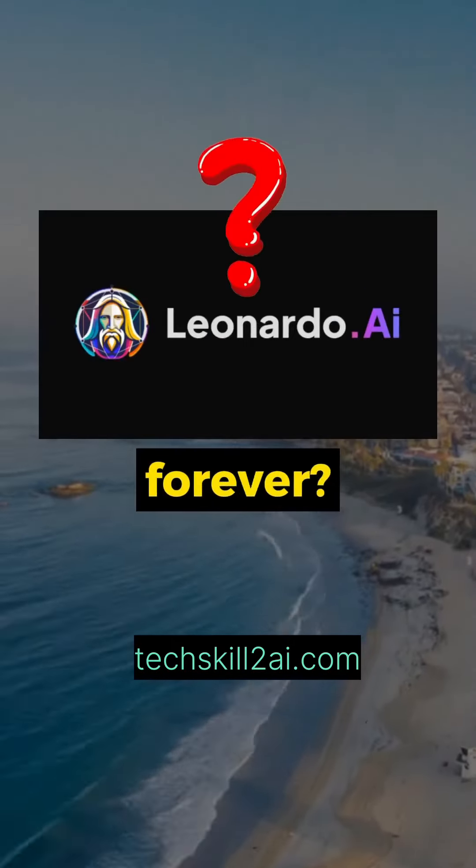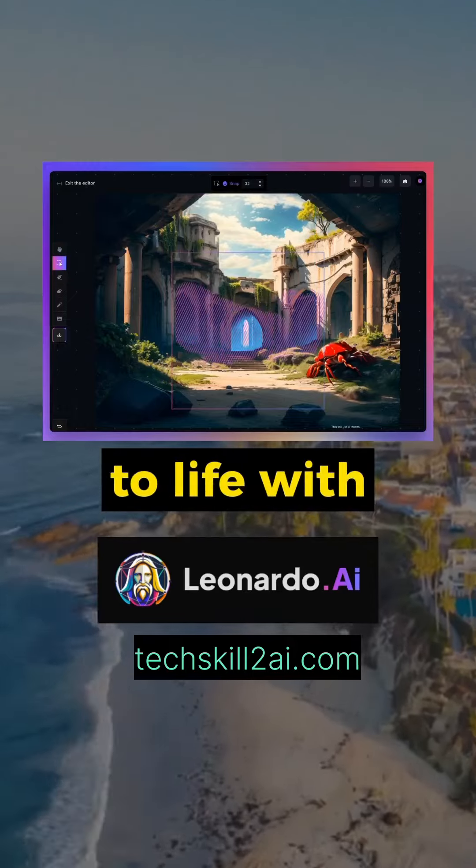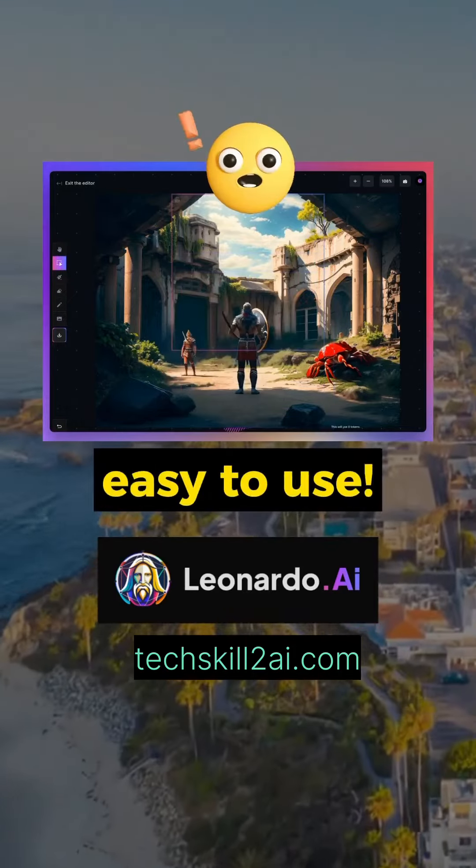Did AI just replace Photoshop forever? Leonardo AI's new AI canvas feature allows you to bring your dreams to life with just simple prompts. It's super easy to use.